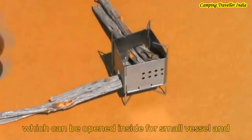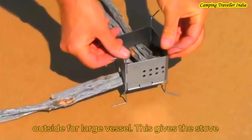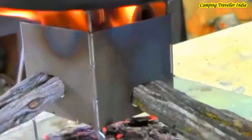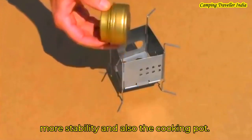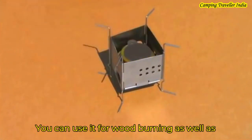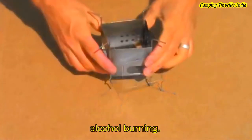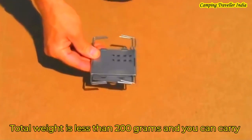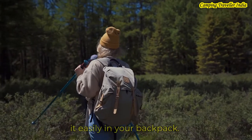You can build it with small sticks. There are multiple arms for support and the stove has good stability. You can also use it with a cooking pot. It also supports alcohol burning in addition to wood burning. The total weight is 200 grams and you can easily carry it in your backpack.